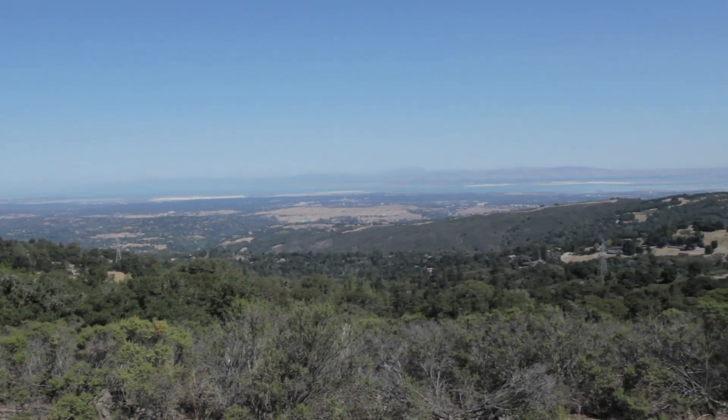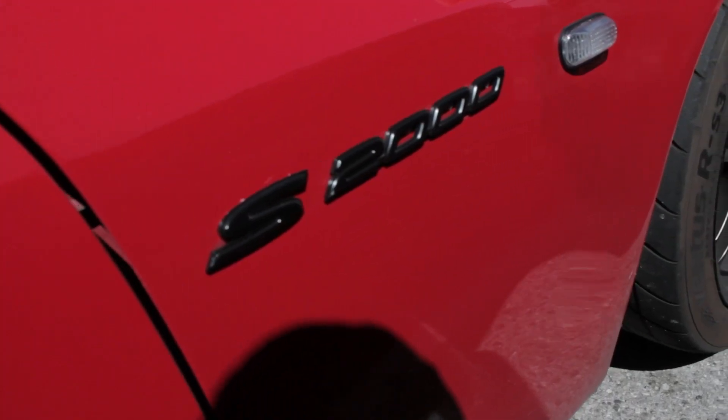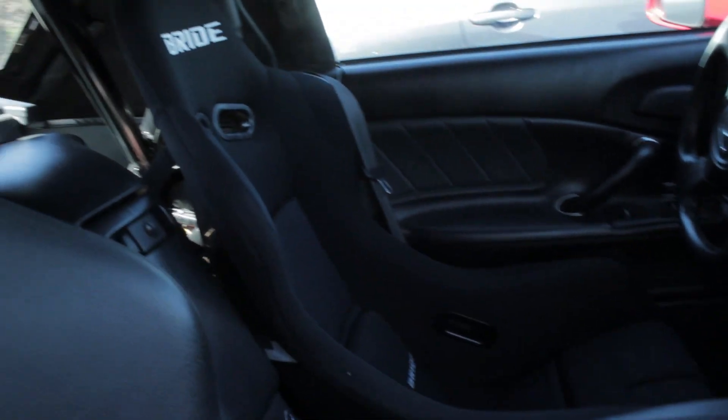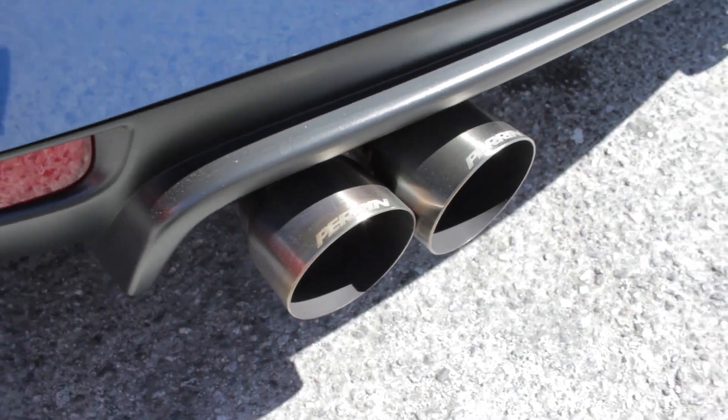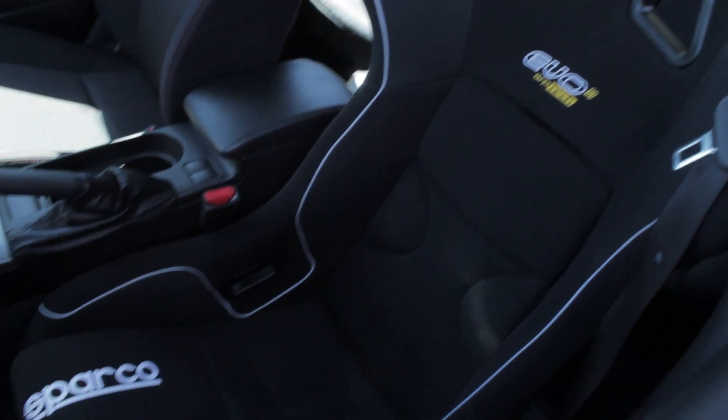Here we are overlooking the Bay Area. WRX on Hankook RS3 tires, S2000 on the same Hankook RS3 tires. Bride seat in the S2000, nice exhaust on the WRX, and a Sparco seat in the WRX.